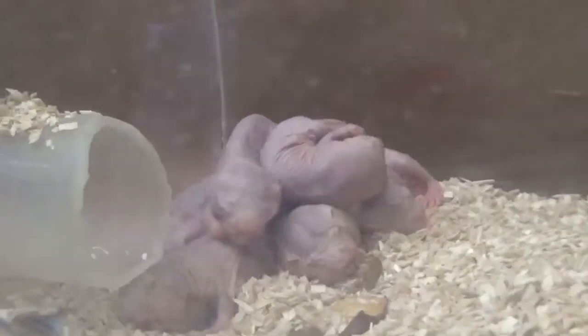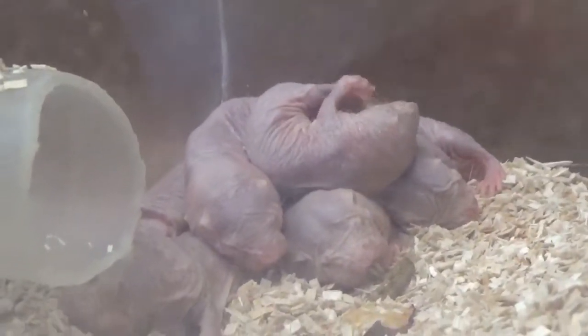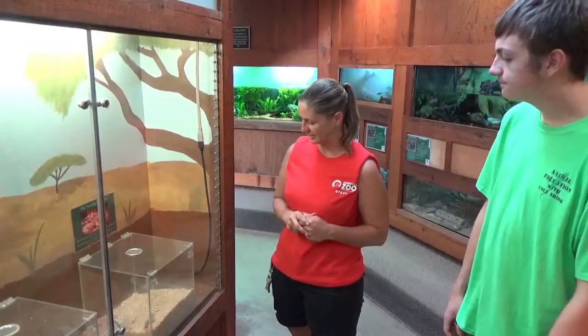They sleep in there. There's actually a small heat pad under there, and they like it to be very warm because, of course, when you don't have any hair you get cold, so they like to lay in that corner.